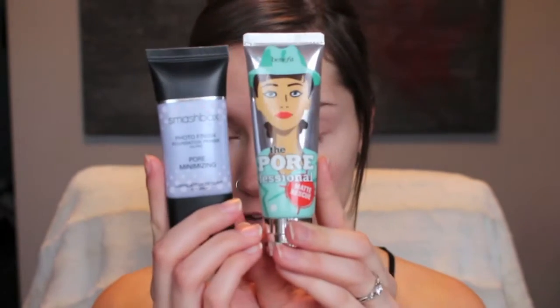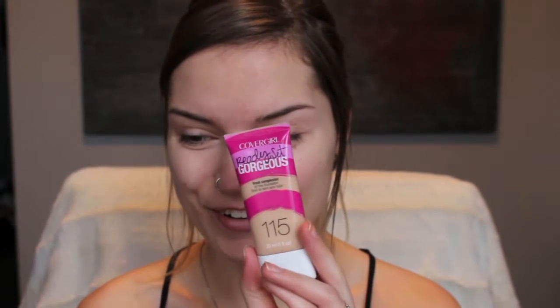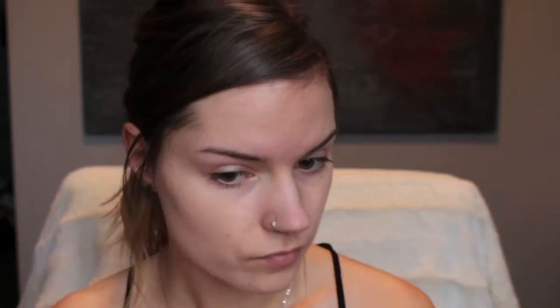We're starting with the face before we go in with the eyes. I'm going to start by priming my face using the Benefit the Porefessional Matte Rescue and Smashbox Photo Finish Pore Minimizing Primer. Next for foundation — shocker — I'm going in with the CoverGirl Ready Set Gorgeous Foundation. I really want to use a new and different foundation, so if you guys have any recommendations, please let me know. I want something that's not too heavy or cakey but has good coverage and is good for oily skin.